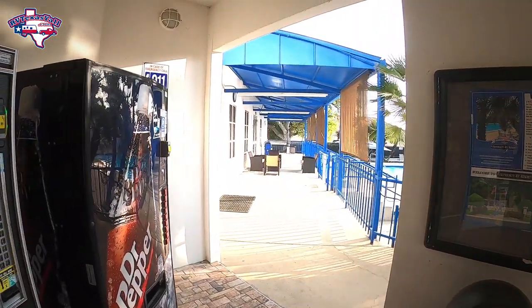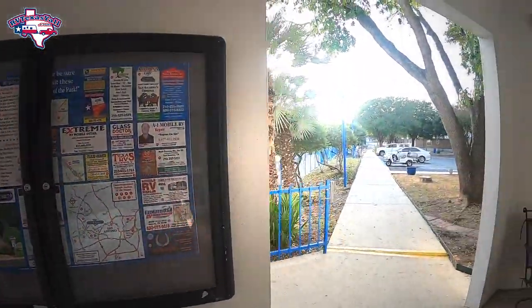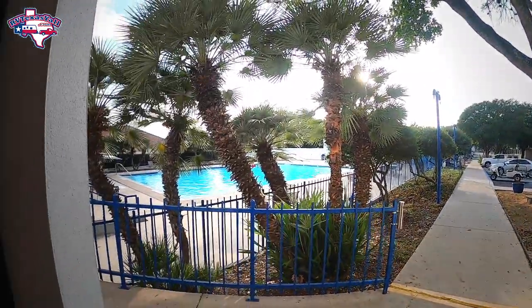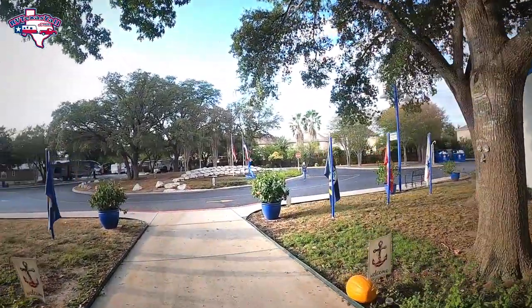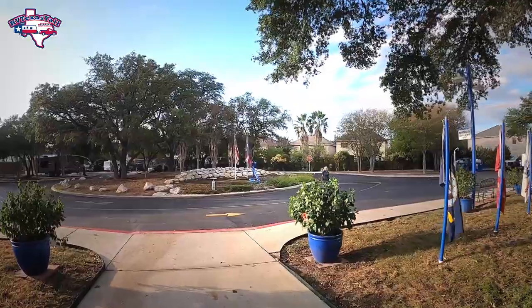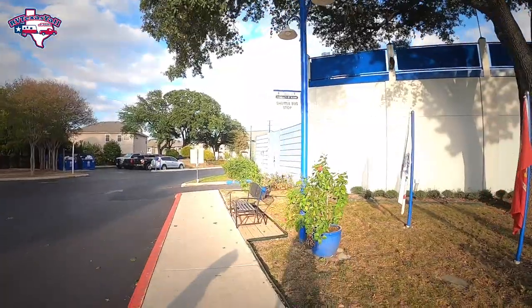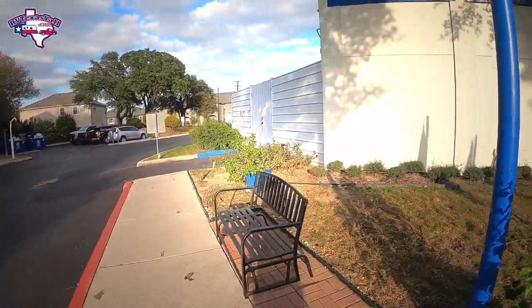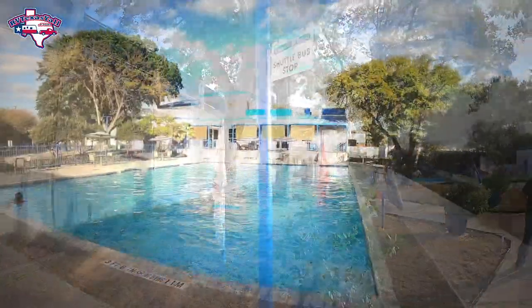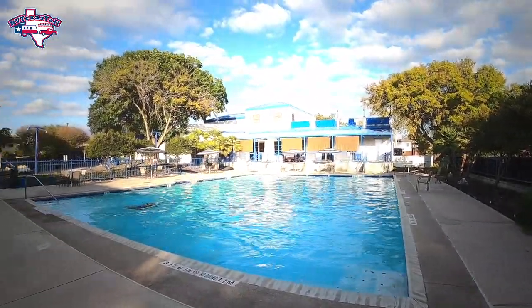Out by the pool you've got outdoor snack machines, which is really convenient, plus a little sitting area under the awning. If you need services, they have a whole board of recommended service providers. This is one of the biggest pools we've seen at an RV resort. One of the things we love about this park is its proximity to SeaWorld San Antonio — you can catch a shuttle right here in front of the office. Just sign up and they'll pick you up, take you to SeaWorld, and pick you up in the afternoon.